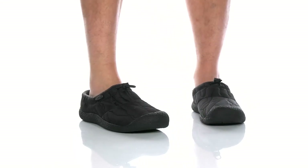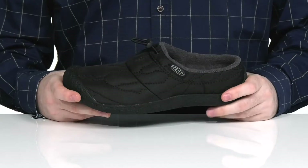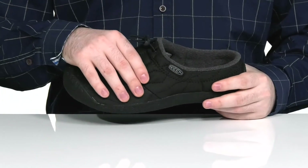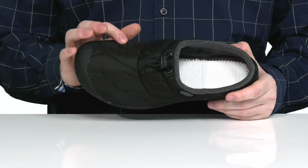Enjoy lots of comfort indoors or out with this slip-on you've come to know and love. This is the updated Howser 3 Slide. It's got a very comfortable and padded synthetic and textile upper, with a plush design that keeps the inside super cool and comfortable.